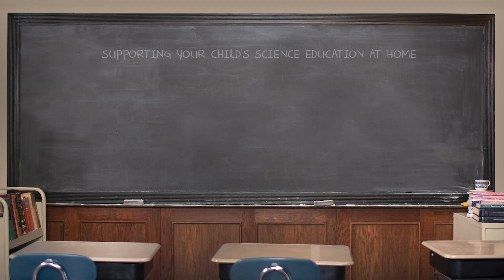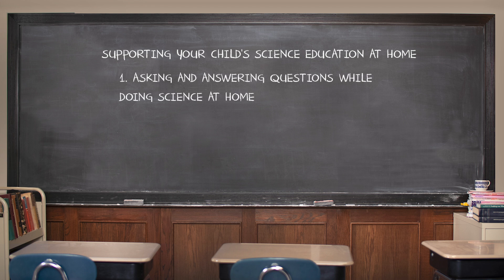Hi, my name is Becky Holland. Today I wanted to talk to you about two ways that you can support your student's science education at home at all grade levels. This would be asking and answering questions while actually doing some science, and then reinforcing science through stories.